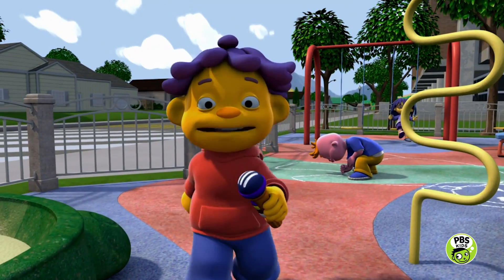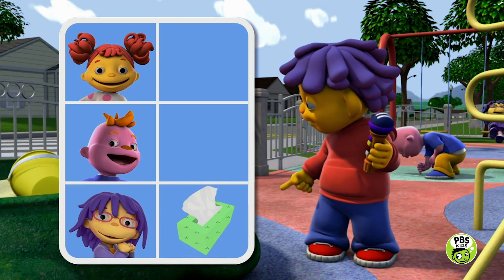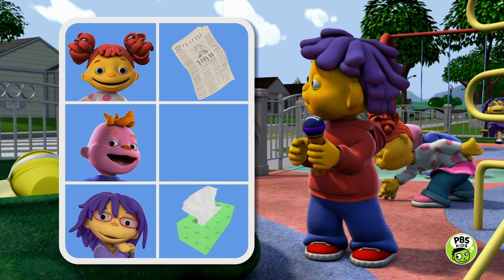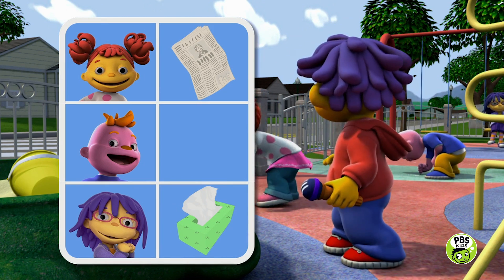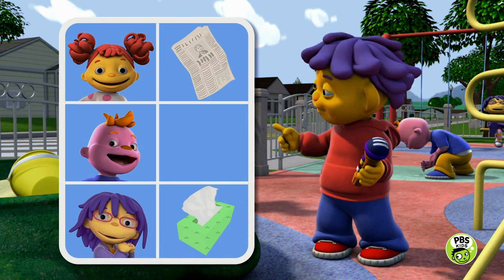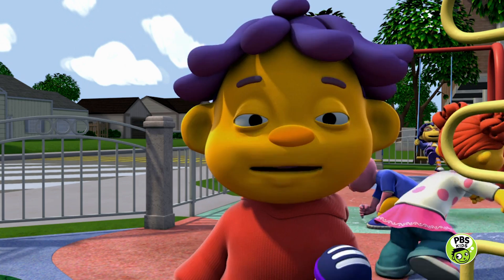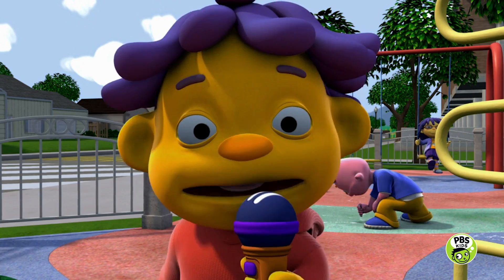And now the results of my survey. May says she's seen the wind move a tissue. Gabriella's seen the wind move a newspaper. And Gerald has seen the wind move his hair. Maybe you've seen the wind move something, too.